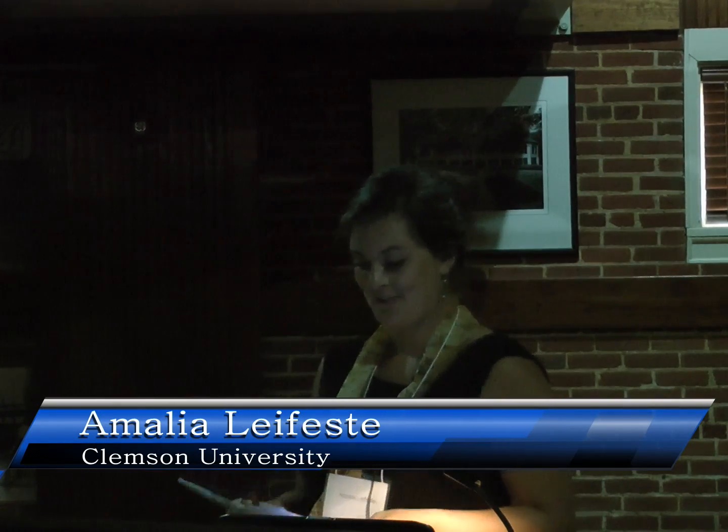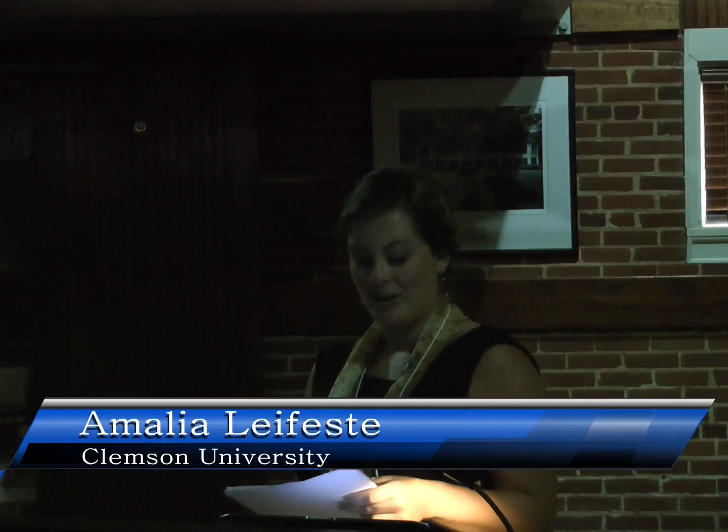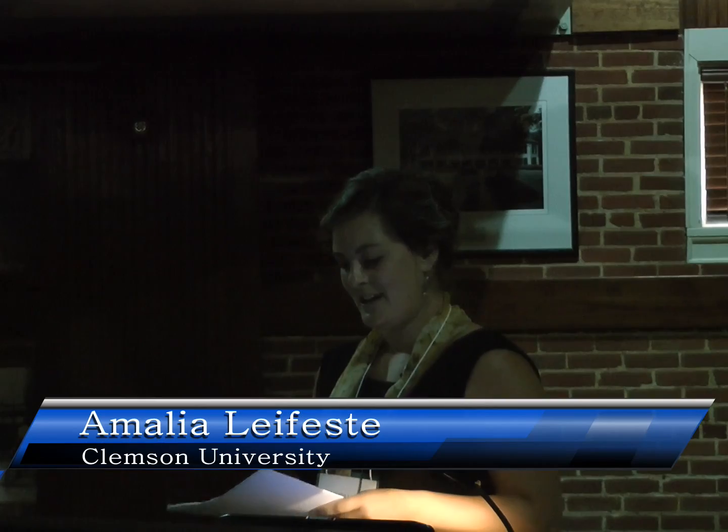Thank you, Mary, for the introduction and to everybody who I've had the occasion to meet and the wonderful conversations we've started. A quick word of introduction and a disclaimer. My name is Amalia, as you heard, and I teach a portion of this class that we're going to be talking about. It's a team-taught course.